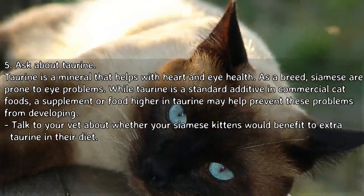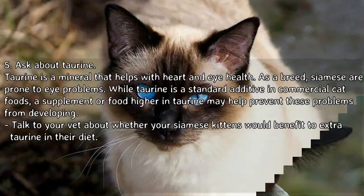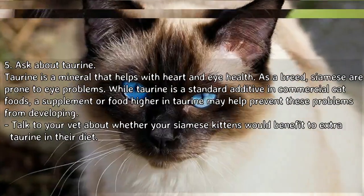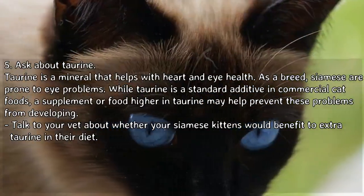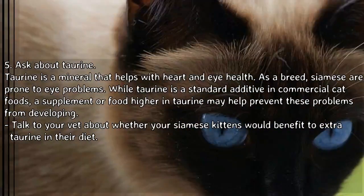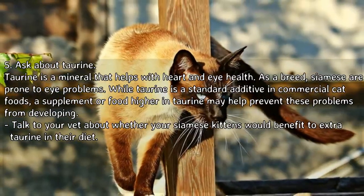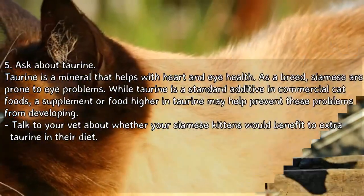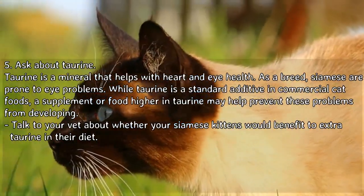Ask your vet about taurine, a mineral that helps with heart and eye health. As a breed, Siamese are prone to eye problems. While taurine is a standard additive in commercial cat foods, a supplement or food higher in taurine may help prevent these problems from developing. Talk to your vet about whether your Siamese kittens would benefit from extra taurine in their diet.